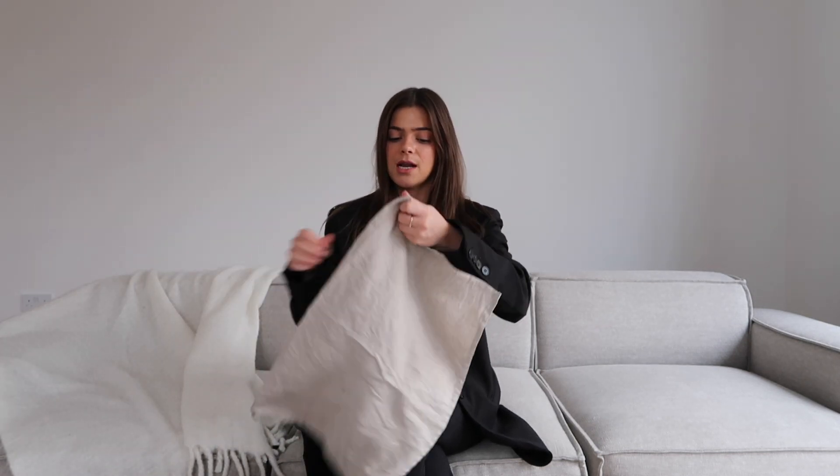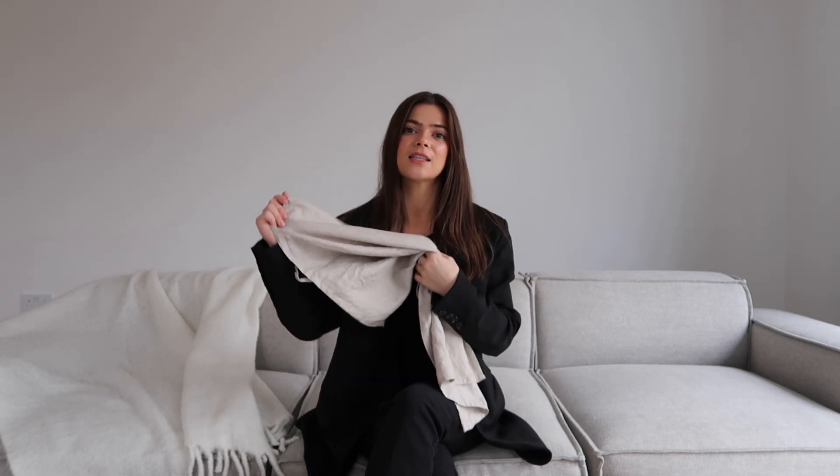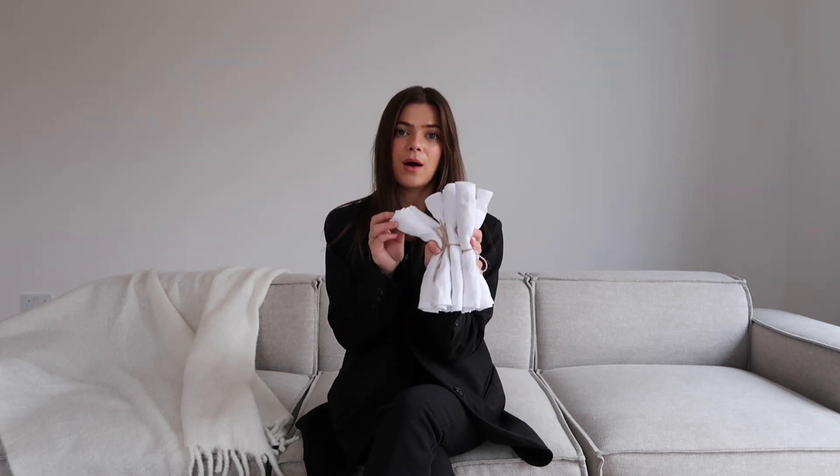Moving on to the dining area — we haven't actually got our dining table yet, but I have picked up a few little accessories already. This is a really beautiful linen tea towel from H&M Home — so affordable and just really gorgeous. Things like this in the kitchen add a little bit of texture. Our kitchen is really modern and super plain, so I wanted to add some nice textures to give it more of a homely, country feel. I also really wanted some gorgeous napkins — H&M Home had these white linen napkins in a set of two, so I picked up three sets, giving us six in total.